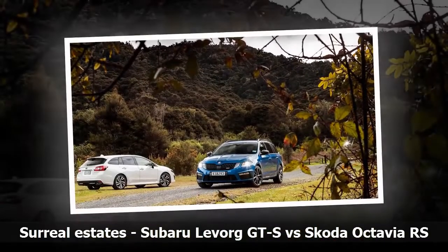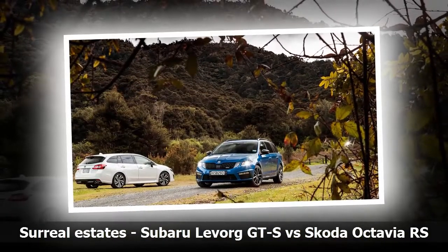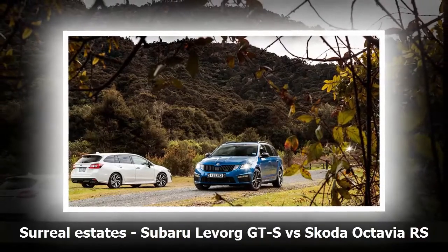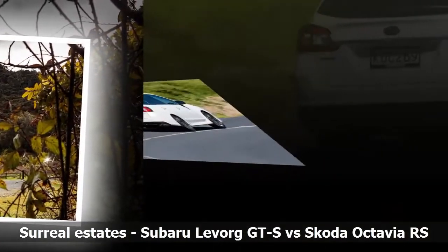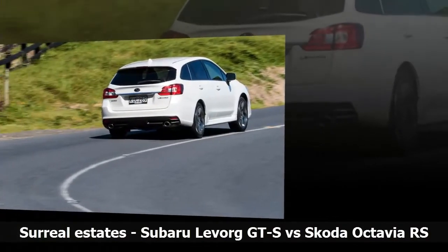For those not so enamored of the high-riding medium SUV or double cab ute, all is not lost. There are still desirable wagons on offer, and the sportier offerings make for convincing all-round transport.